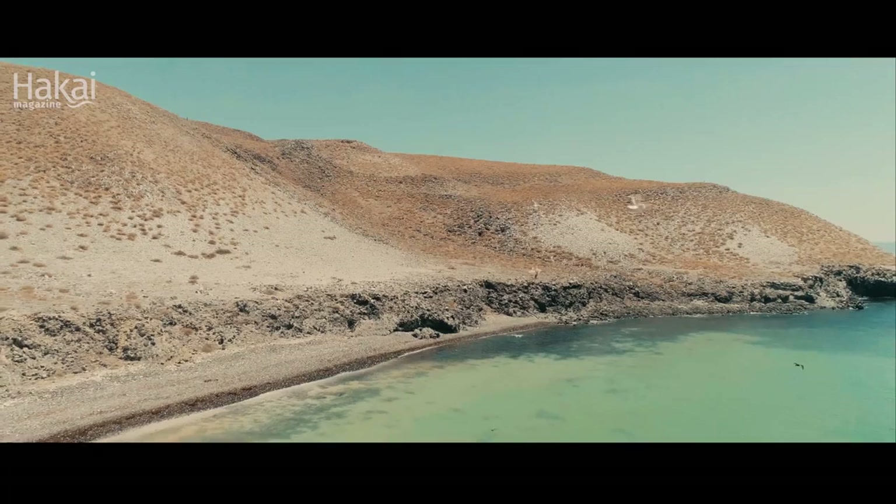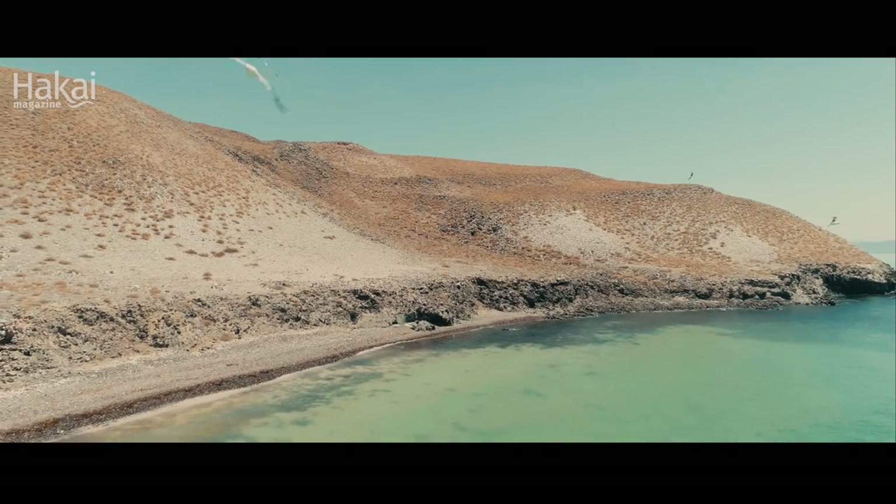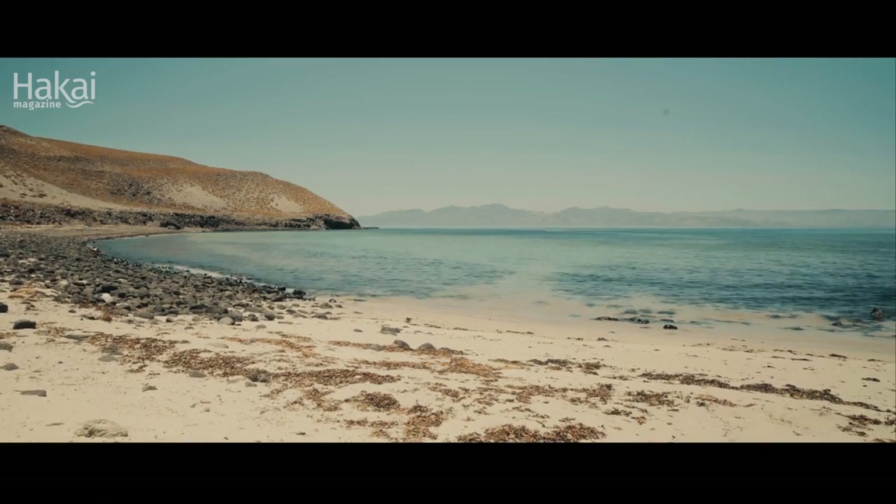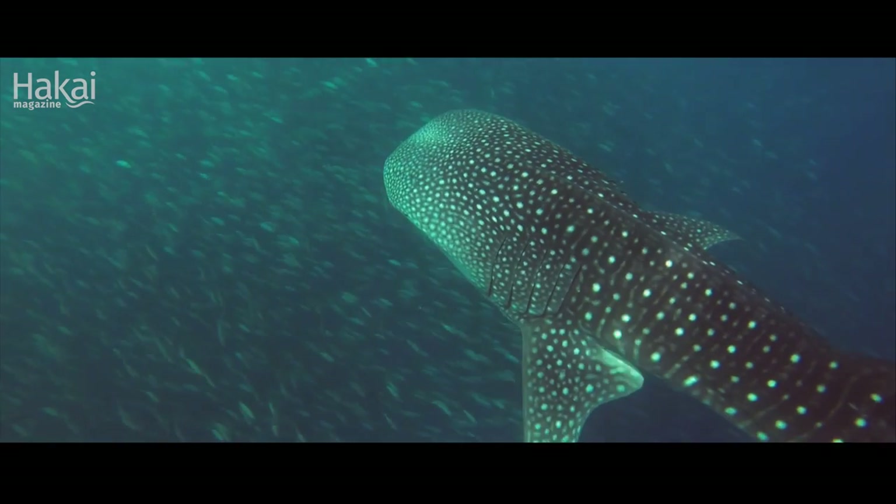We're here in the Sea of Cortez, which is really a marine paradise. People come here to see the wildlife, enjoy the beaches, see whale sharks. But I came here just for the bats.